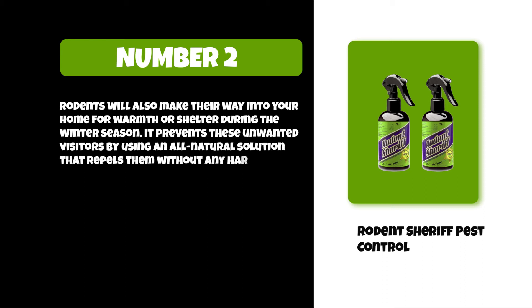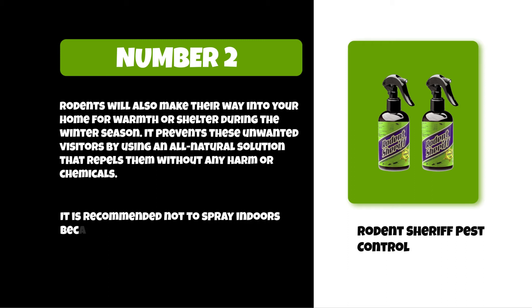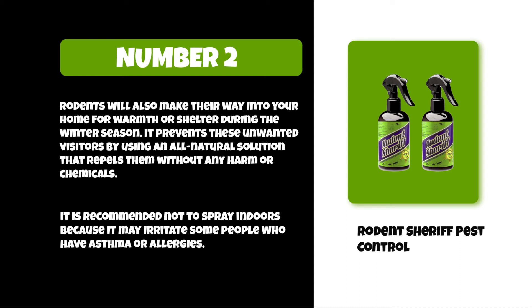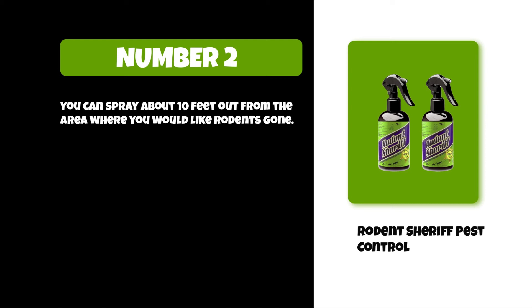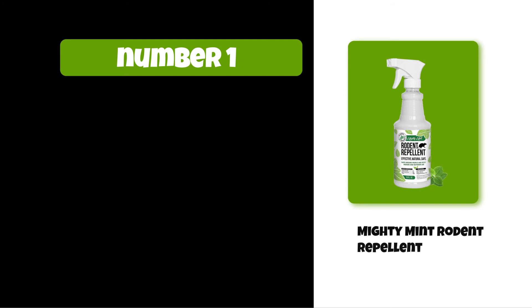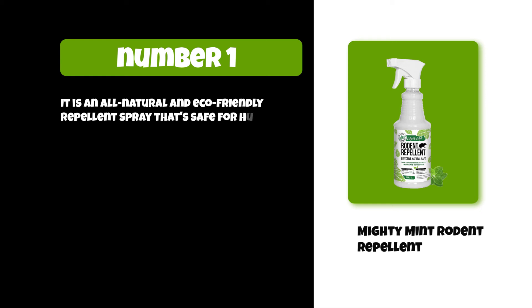It uses an all-natural solution that repels rodents without any harm or chemicals. It is recommended not to spray indoors because it may irritate some people who have asthma or allergies. You can spray about 10 feet out from the area where you would like rodents gone.